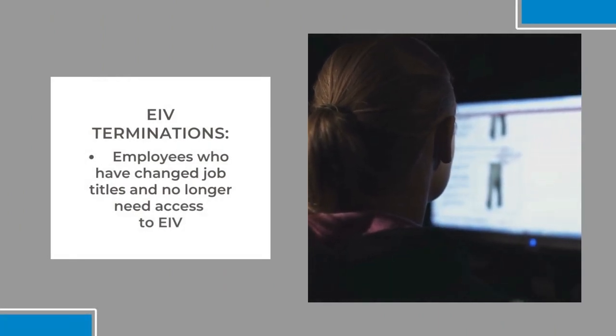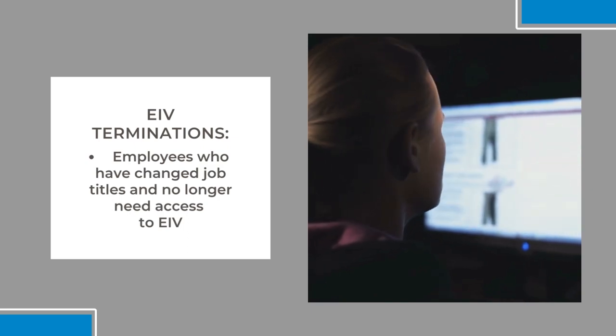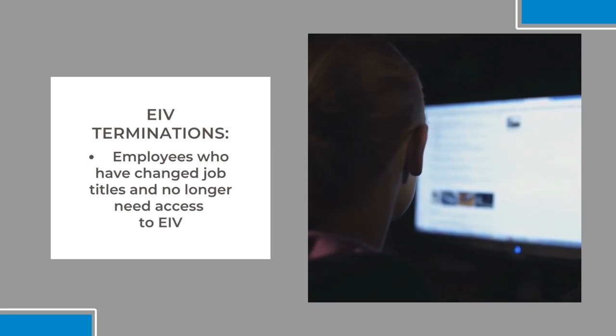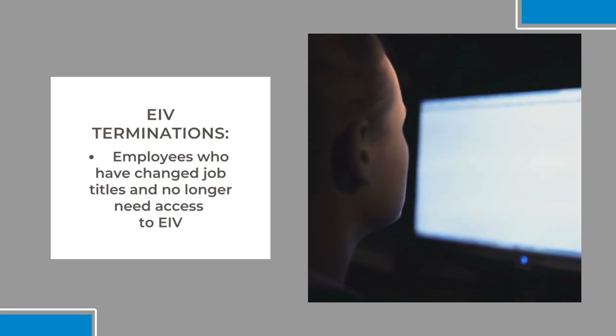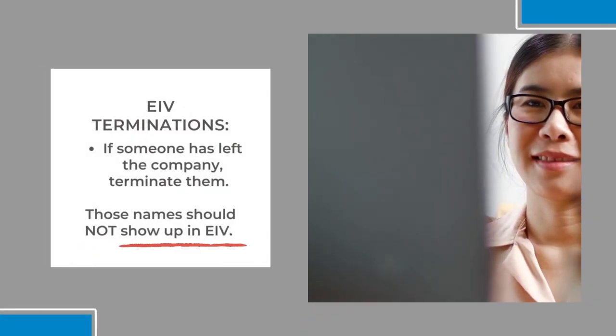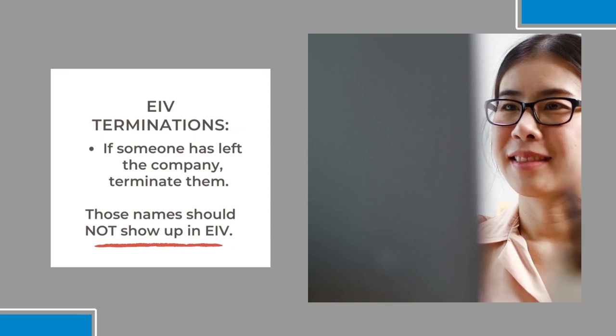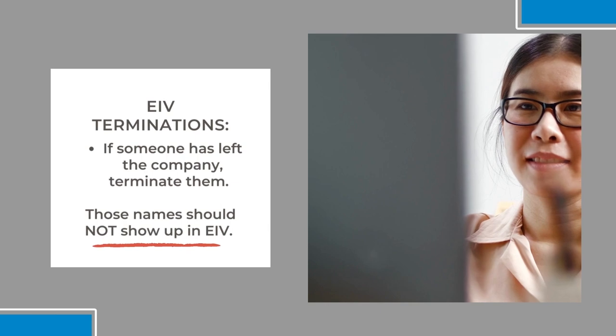If you have members of your staff who are no longer using EIV, or it no longer includes their job description to use EIV, you are to terminate them. If for some reason someone has left your company and they're no longer with your management company, yet their names are still appearing in EIV, you're supposed to terminate them.